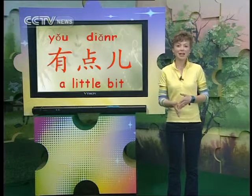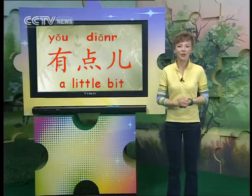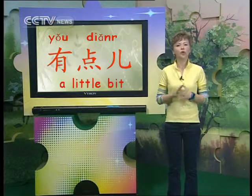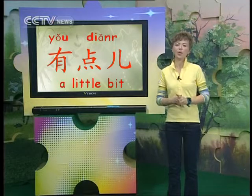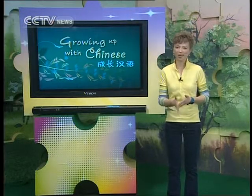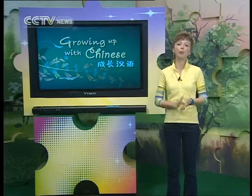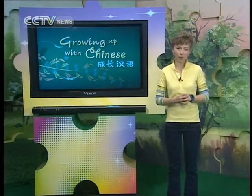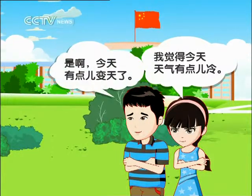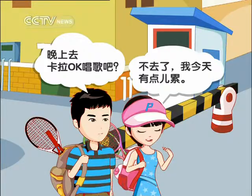有点 — this phrase is used in front of adjectives to imply a small degree, or 'just a little bit.' 有点大 — a little bit big. 有点小 — a little small. Usually 有点 is used when talking about something that isn't positive, or something you aren't too happy with. You wouldn't say 有点好 or 有点舒服; instead you'd say 有点不好 or 有点不舒服. 我觉得今天天气有点冷。是啊,今天有点变天了。晚上去卡拉OK唱歌吧。不去了,我今天有点累。